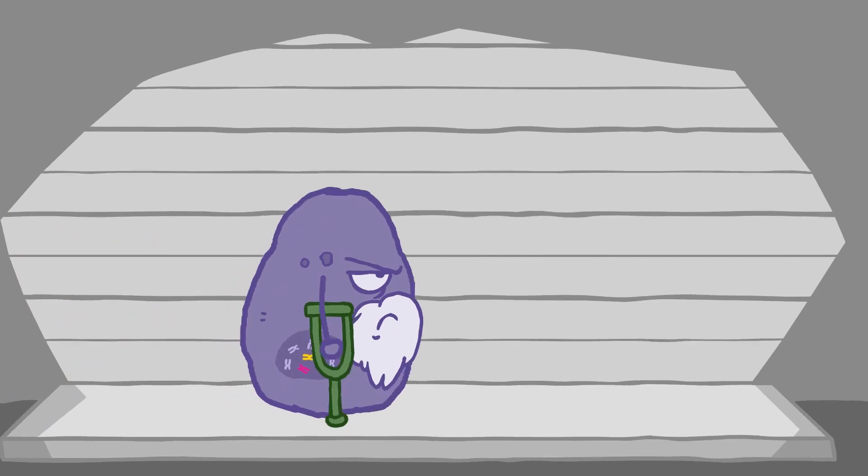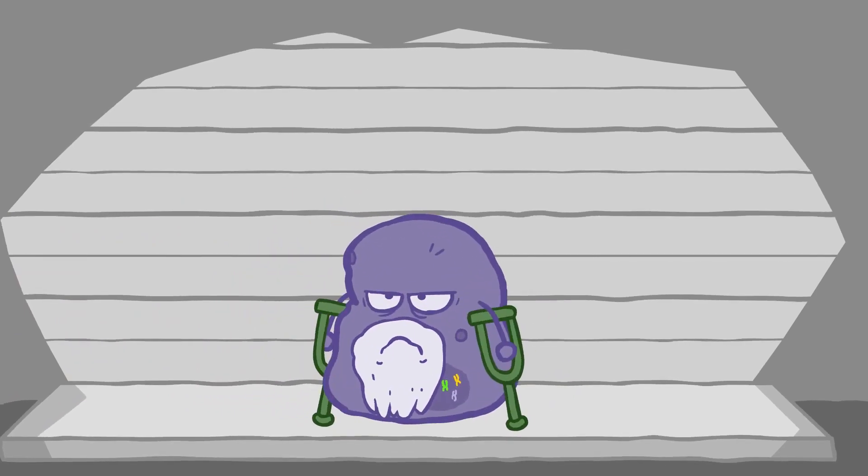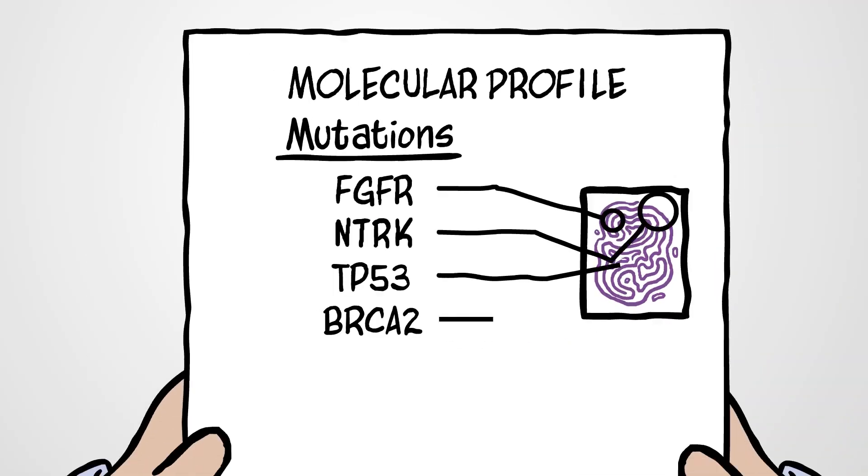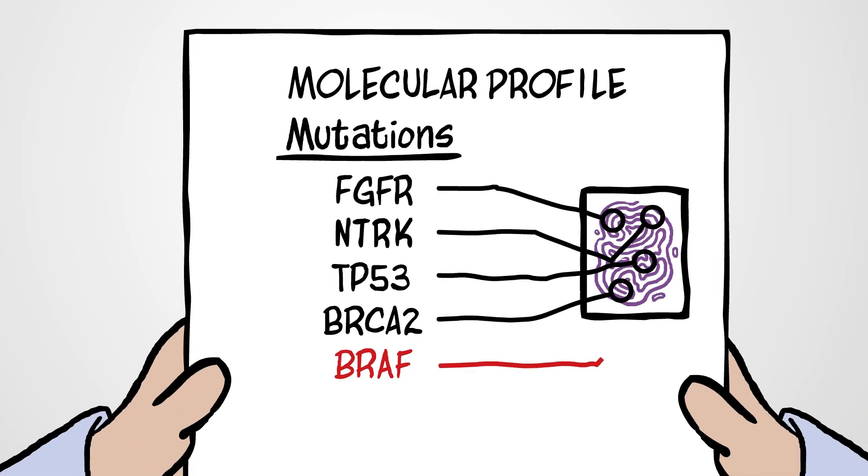With time and treatment, the biology of a tumor may change, so profiling may need to be repeated if the cancer recurs or spreads. This could reveal new targets for treatment.